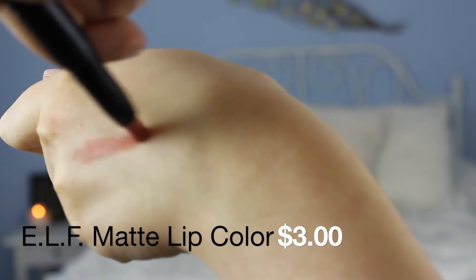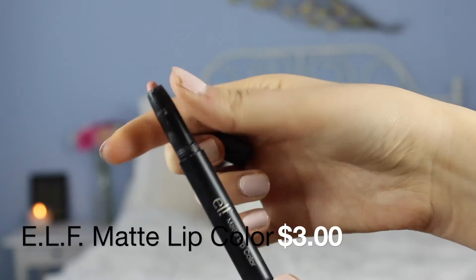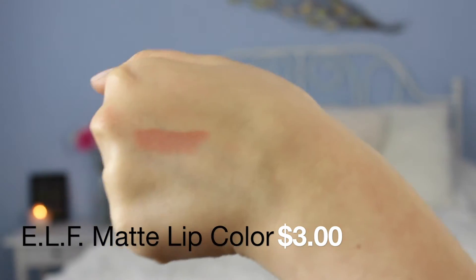I have two of the e.l.f. matte lip colors. I have one in Coral, which to me is the better of the two that I have. I really don't like these though personally — they're just not my thing. I feel like they look like concealer on my lips. They're just so drying and go into all the cracks. I also have Nearly Nude, which is basically like concealer. So if I'm doing a really bright vibrant lip I will barely use these to kind of cancel out my lips. But honestly I really don't like these and I feel like I should get rid of them but I don't because I'm a hoarder.